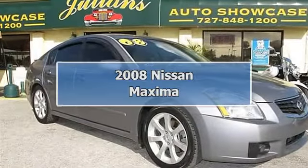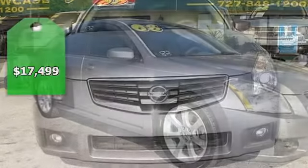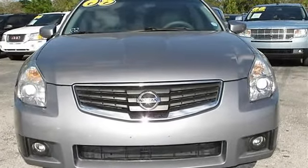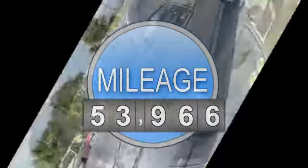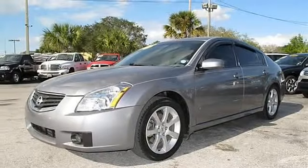Welcome to Julian's Auto Showcase virtual online tour. We present to you this 2008 Nissan Maxima — clean CarFax. This car has only been used in Florida and has been very well maintained. This car's stylish exterior complements a sleek interior design.